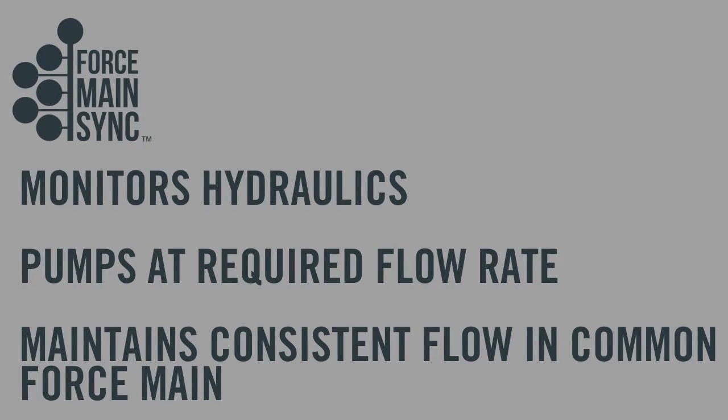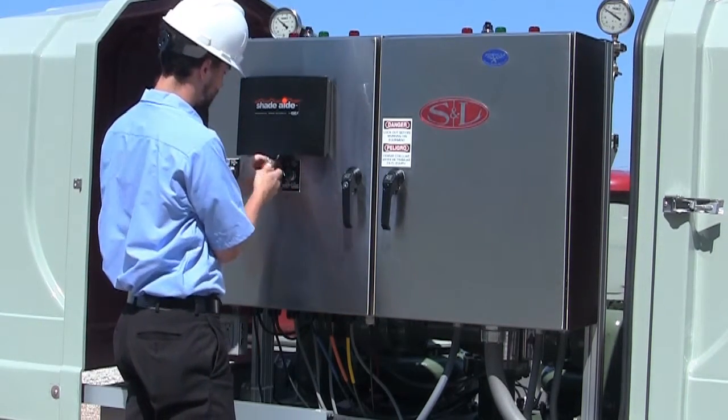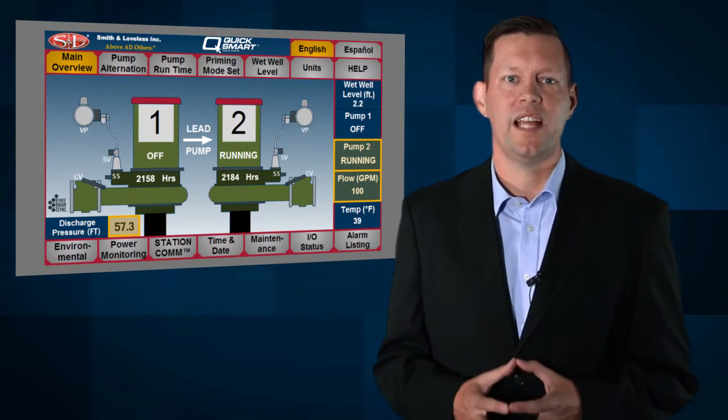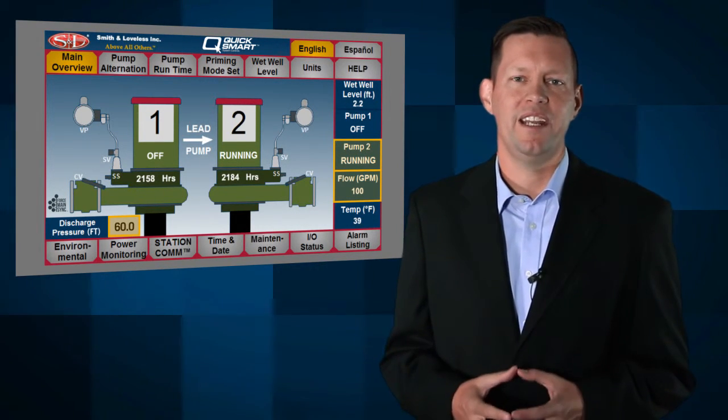All common force mains face extreme pumping conditions in attempting to maintain a consistent flow. Now, a simple computer program called Force Main Sync by Smith & Lovelace can monitor the hydraulics in the common force main and keep the pump station pumping at the flow rate required to maintain a consistent flow. Smith & Lovelace engineers developed Force Main Sync to continually read the force main's condition and simply adjust pump speeds to meet the changing flow conditions, in comparison to the traditional answer of an oversized pump station providing variable flows with very inefficient pumping rates.